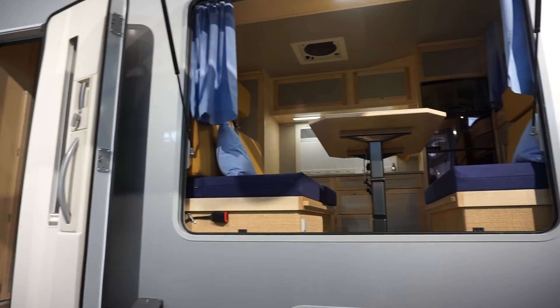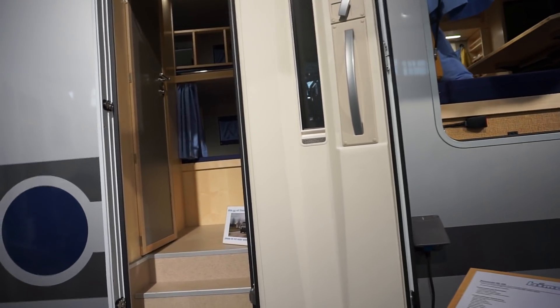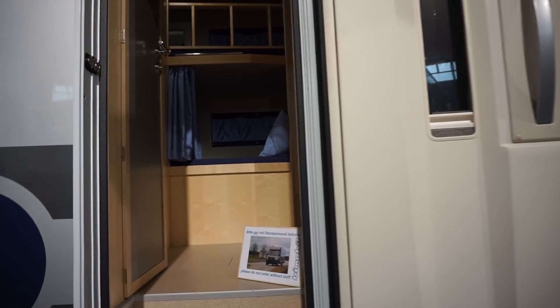Now this van costs about 156,000 euros, so it's not exactly cheap, and that depends on what options you take and what you have inside.